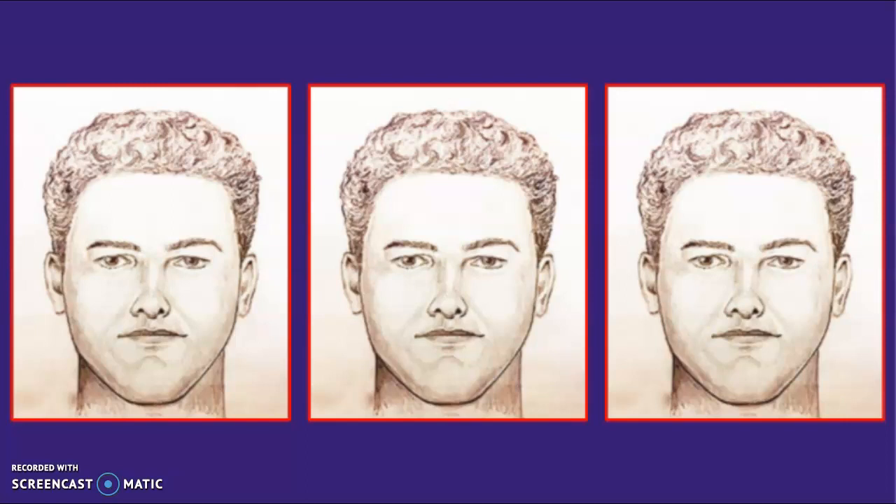If this sketch were created by Parabon NanoLabs, it would include eye, hair, and skin color — physical characteristics that are far easier to determine than face shape, which is what we obviously have here. Law enforcement wouldn't decide to remove features that are statistically most likely to match and instead opt for the one that is less likely to be accurate. So there's no conspiracy to dig up here.